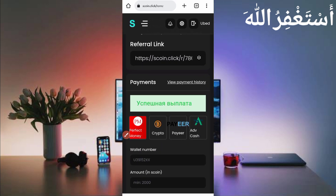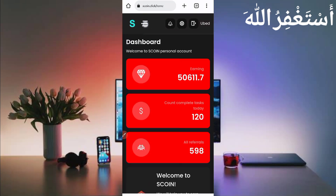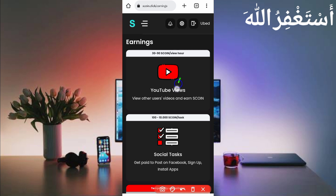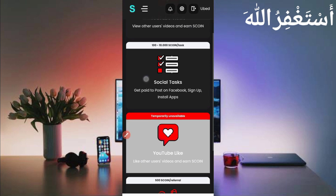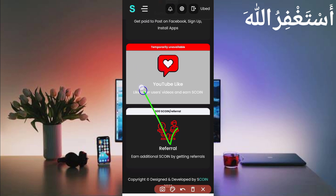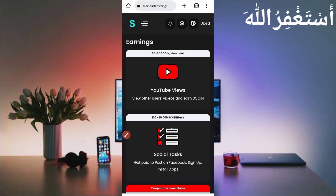Now I will describe how you can earn from this website. Click on the menu bar and then click on 'Earn.' You can earn by watching videos and get 3,290 S-coins every hour. There are also tasks you can run to earn unlimited coins. The referral option is the best — invite your friends and get 500 S-coins per invite, which equals $0.01. You can earn unlimited through referrals and watching videos.